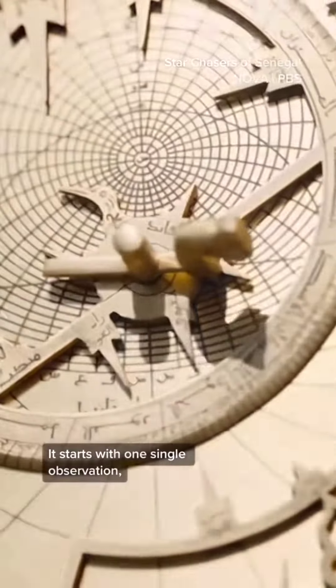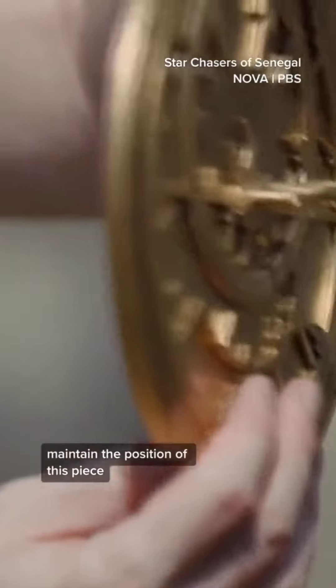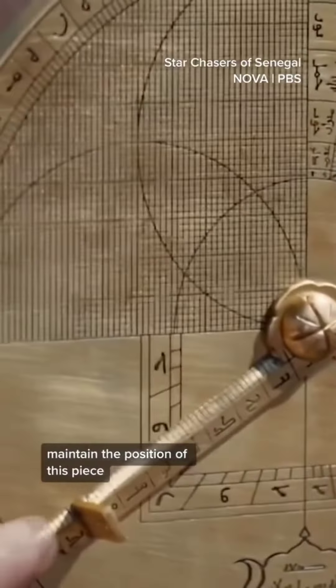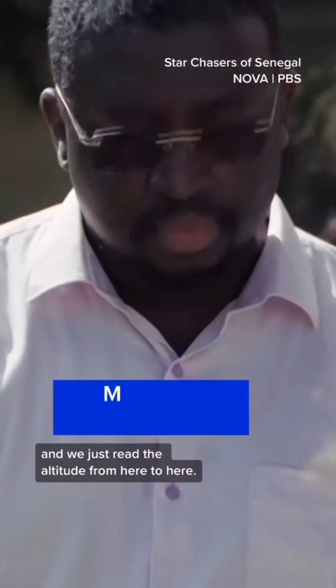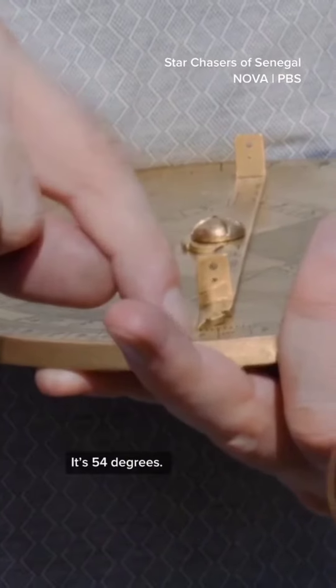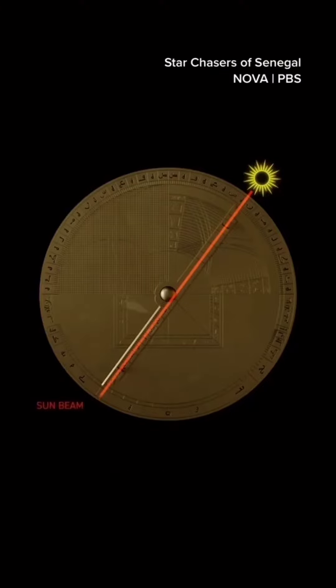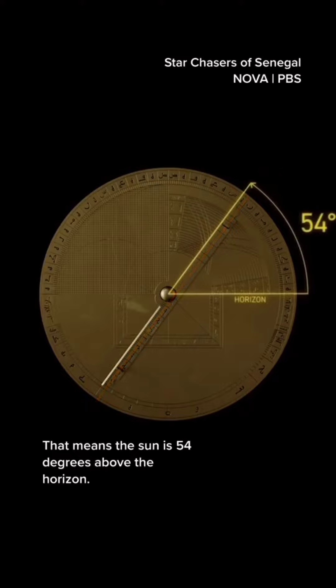It starts with one single observation. We will try to maintain the position of this piece exactly aligning with the sun. This is a perfect alignment, and we just read the altitude from here to here — it's 54 degrees. That means the sun is 54 degrees above the horizon.